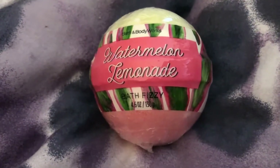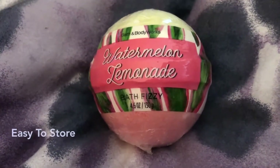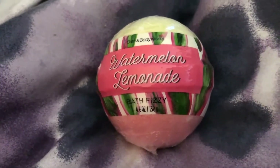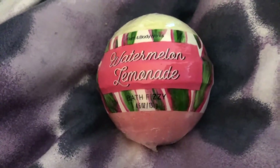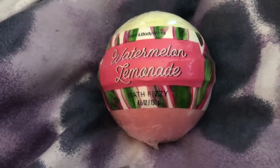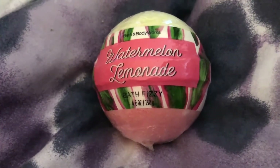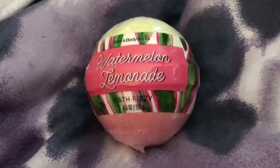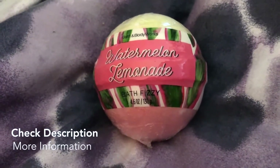Buy these for presents, keep them for yourself, or save them for a special bath. I like to take them on vacations because there's usually a bathtub — though since I'm a germaphobe I do bring scrubbing bubbles disinfectant to clean the tub first. But these are something I will definitely bring on vacations when I have more time to relax. Check them out — watermelon lemonade bath fizzies by Bath and Body Works. Thanks so much for watching!